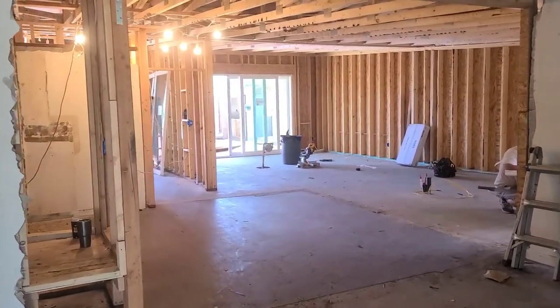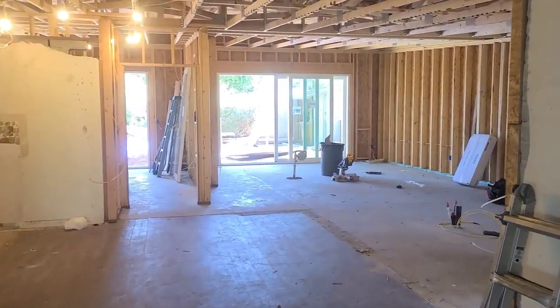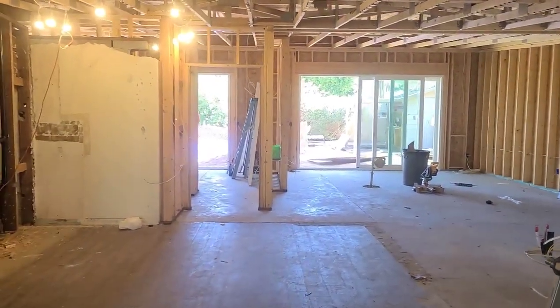Here's the view from inside our house now, with those beautiful doors going in. It's gonna be awesome!